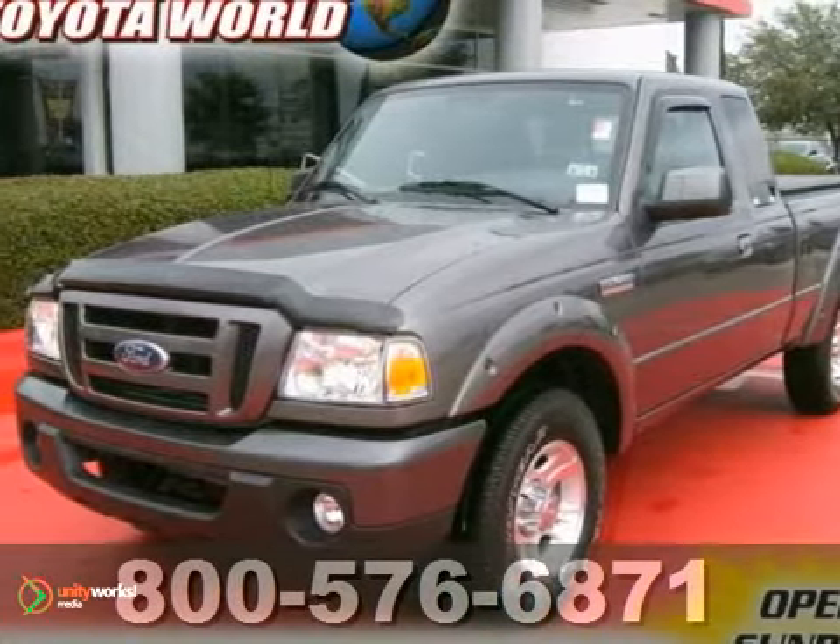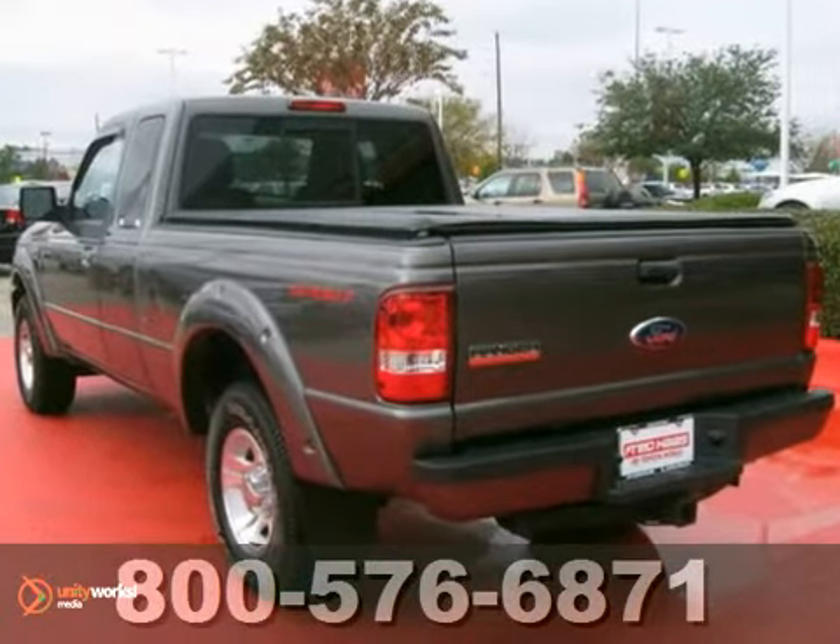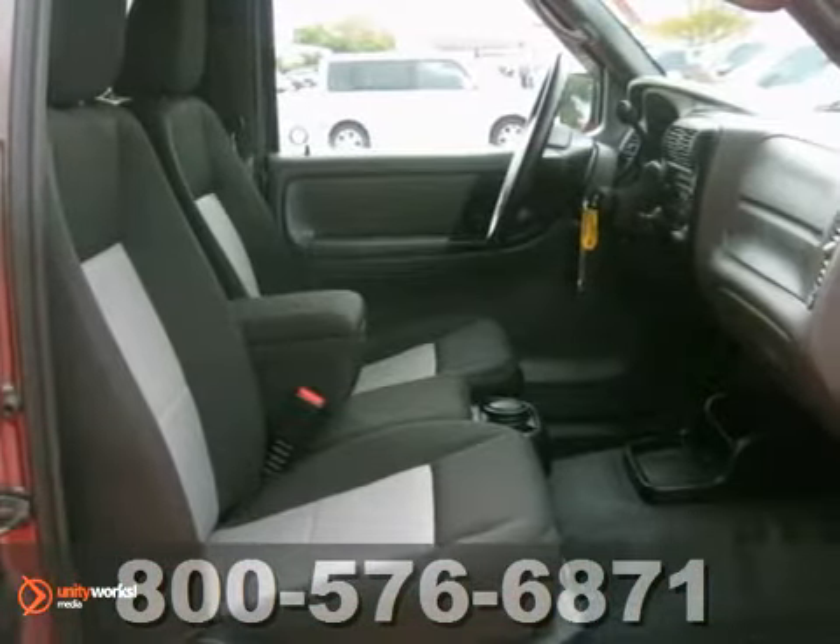Do you need a truck but don't need to move heavy equipment? Here's a one-owner, clean Carfax 2010 Ford Ranger that is perfect for lighter-duty household use.